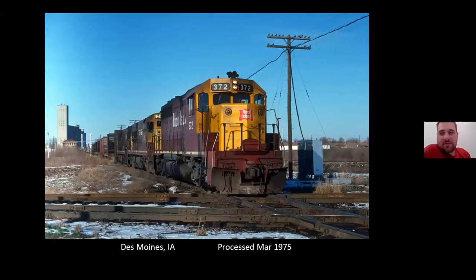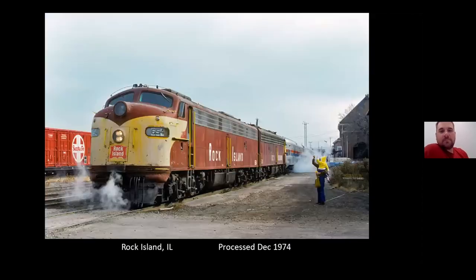Here's one for you — southbound at Shortline Junction there in Des Moines. In the early '70s, Rock Island ran football specials from Rock Island and Davenport to Iowa City for the University of Iowa football games.